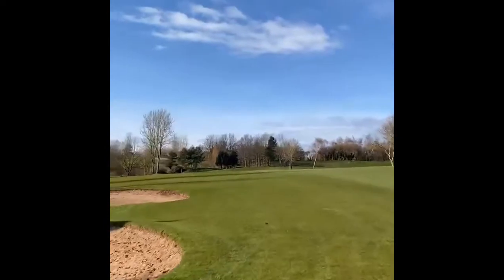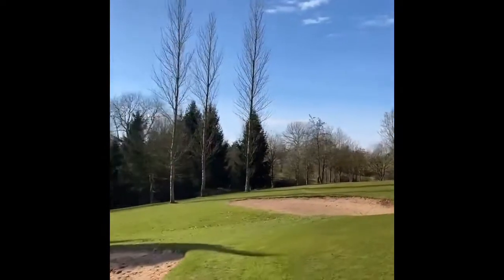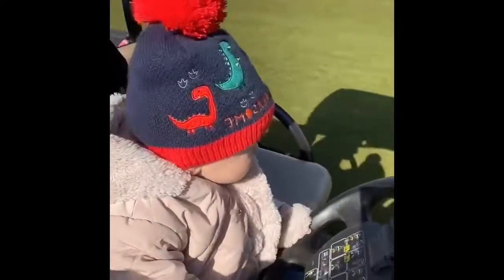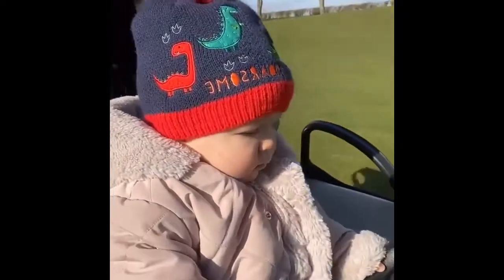We're going to get a nice batch of new sand in the week before we reopen. It's quite nice having my personal chauffeur on a day off.